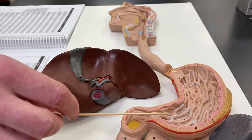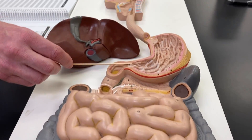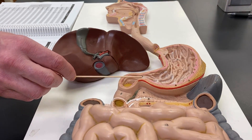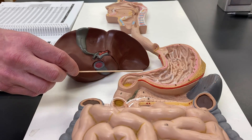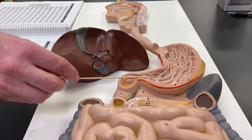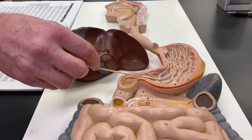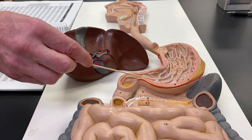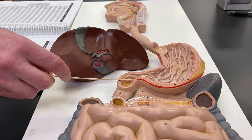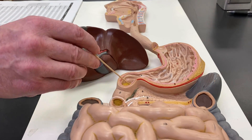When we get down to the very bottom down here, we've got the second sphincter. This region contains the pyloric sphincter. So cardiac sphincter up here, pyloric sphincter down here. The product that you've produced here is called chyme, C-H-Y-M-E. That chyme is going to be moved next into the duodenum, which is the first segment of the small intestine.